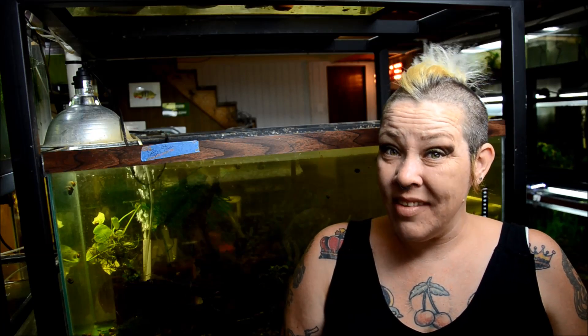Hey guys and welcome to the fish room. I'm Rachel O'Leary and it's time for a Species Spotlight. This week we're going to talk about a teeny tiny little hovering loach — the rosy loach, or Petruichthys species rosy.